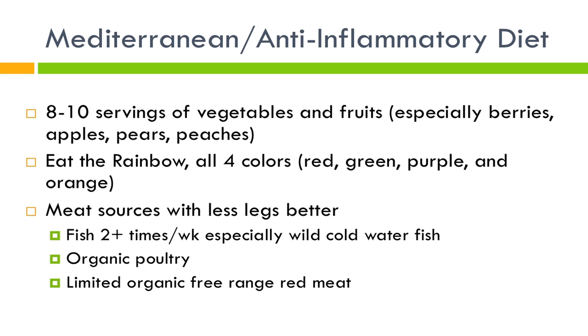Another good saying is 'eat meat with less legs.' Fish is a better choice than chicken, which is a better choice than red meat. Aim for a minimum of fish two times a week, ideally more, and it should be cold water fish rather than farm-raised, as cold water fish provides more omega-3. If you do poultry, ideally make it free range or organic, which has higher omega-3 and better nutrition.